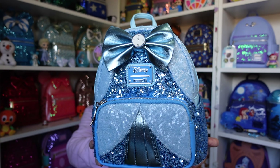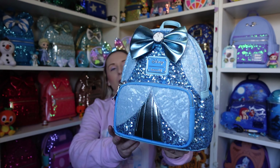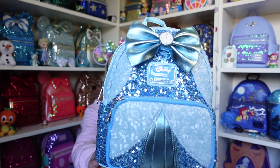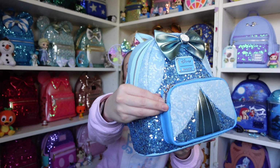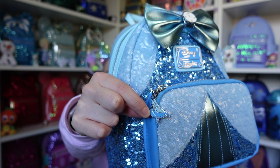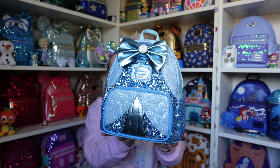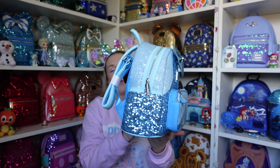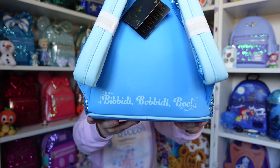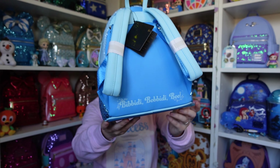For Cinderella, she's got the clock in the middle of the bow and the most beautiful blue sequins — darker blues, lighter blues, some silvery details here and there. She's just stunning. The zip puller for Cinderella is the glass slipper on a little pillow. You've got to have that one — just look at the sparkle!